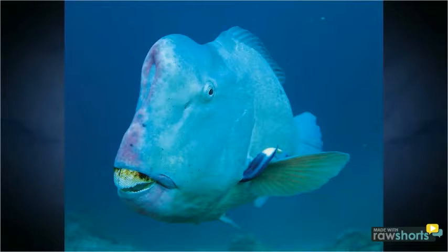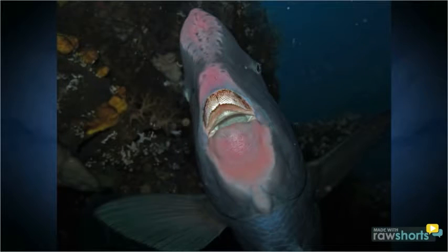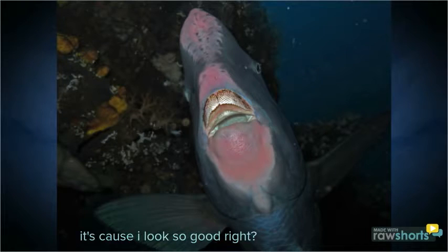Unfortunately, the parrotfish only lives up to 15 years. Also, they are becoming increasingly endangered. Parrotfish are being captured and eaten, which is very confusing because these fish do not look very appetizing at all.